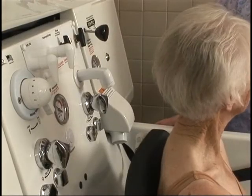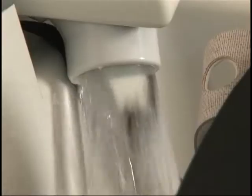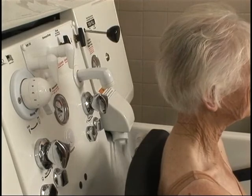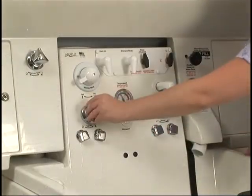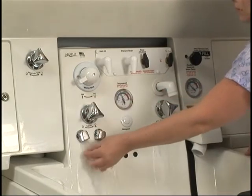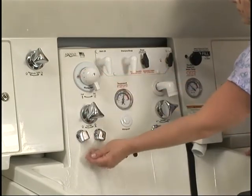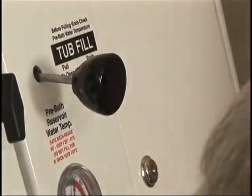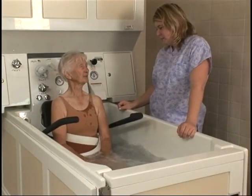Pull the Tub Fill Slide Handle out to quickly dispense the reservoir water into the tub. The slide handle allows you to control the rate of water exiting the reservoir. In most cases, the tub will fill much faster than a regular, direct-from-the-faucet fill, saving valuable time. Once the reservoir has drained, push the slide handle in. The reservoir will automatically begin filling for the next bath.